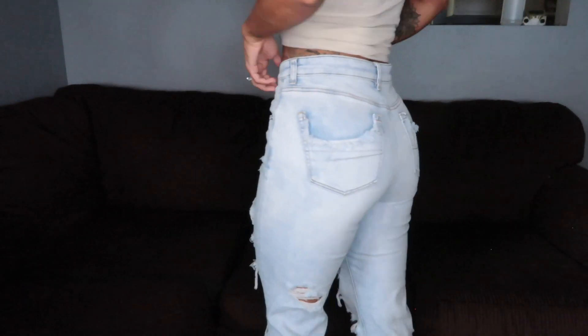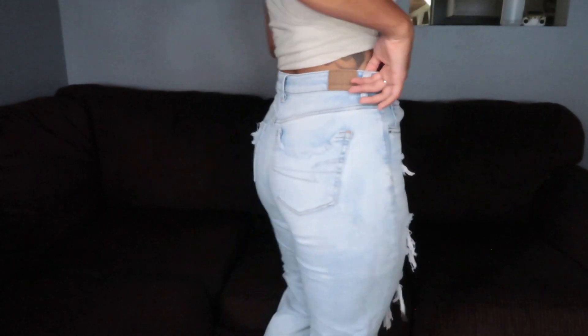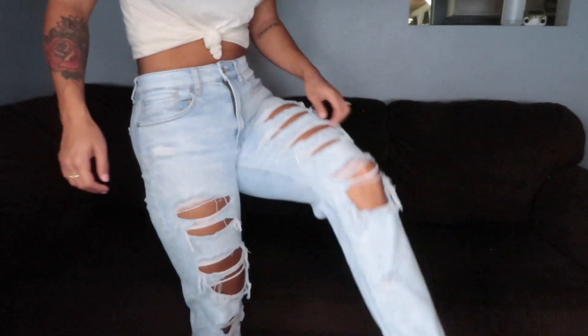Something I want to hype up: mom jeans from American Eagle. I'm obsessed - I have at least five or six pairs now. I was skeptical at first, worried it would look funny, but I'm here to tell you it doesn't. You can dress them up or dress them down, wear them with a cute bodysuit. Mom jeans are where it's at - I don't even want to wear skinny fitted jeans anymore.